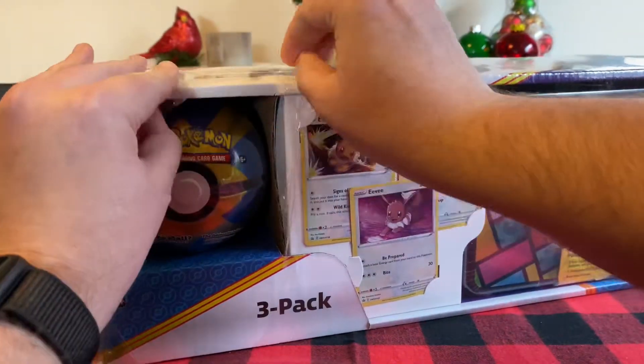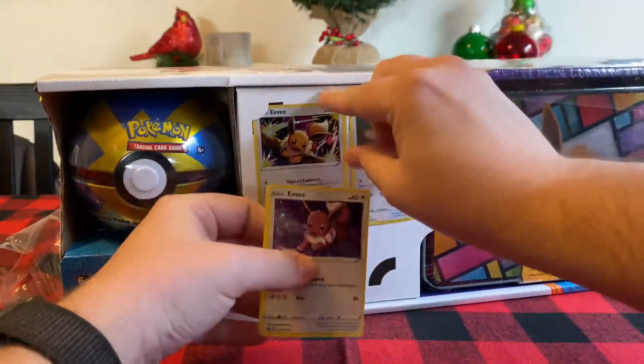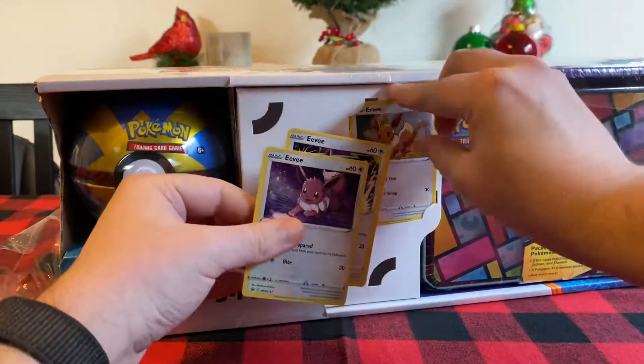That packaging is insanely excessive. What's behind here? I don't think anything. Nothing. I think it's just one, two, three promo cards out of here.